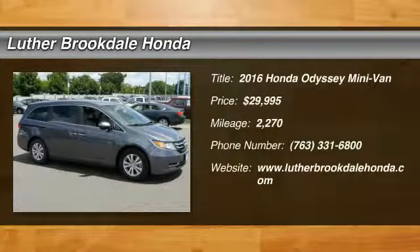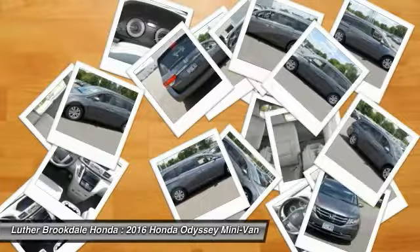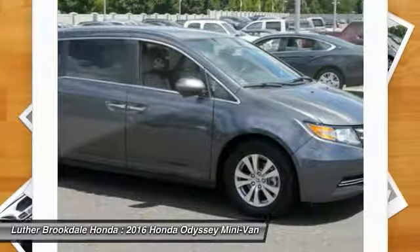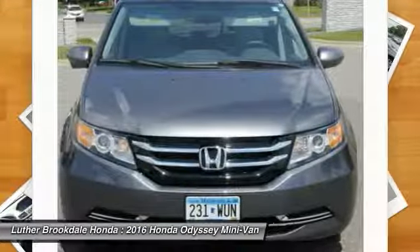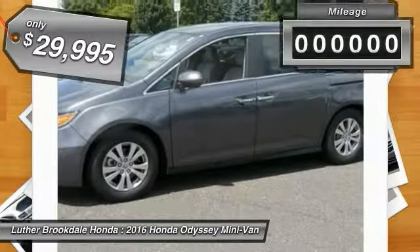Make a great choice today with the 2016 Odyssey. The Honda Odyssey is a showcase of distinguished style, captivating technology, and advanced safety features — a must for all families, and priced below $30,000.